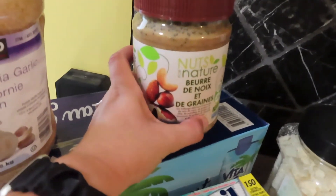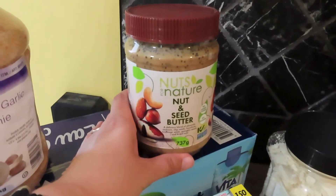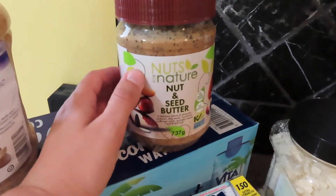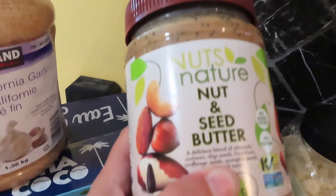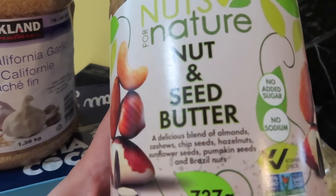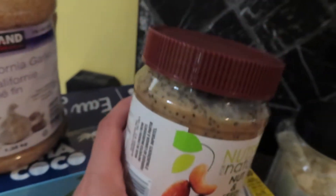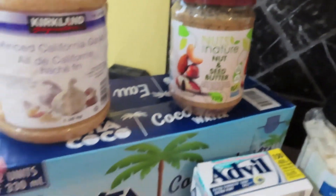I picked up this — I was looking for like almond butter, a different nut butter, because I like to have apples and peanut butter, and I just wanted to maybe try a different healthy alternative. So I picked up this one, it's called Nuts in Nature. It has a blend of almonds, cashews, chia seeds, hazelnuts, sunflower seeds, pumpkin seeds, and Brazil nuts. So I thought that looked interesting and a nice healthy alternative.